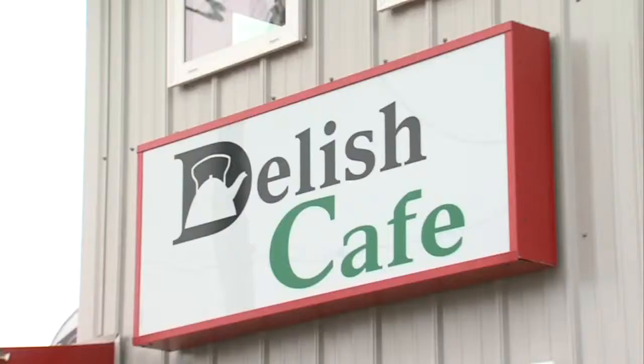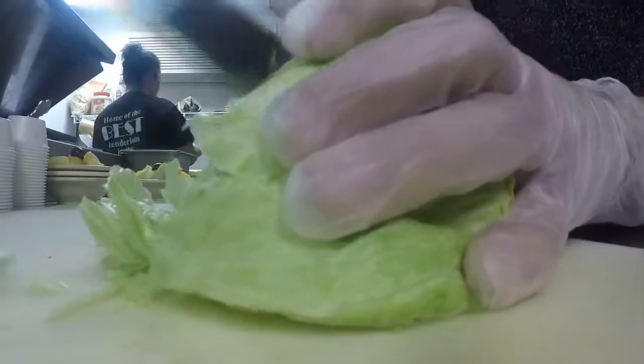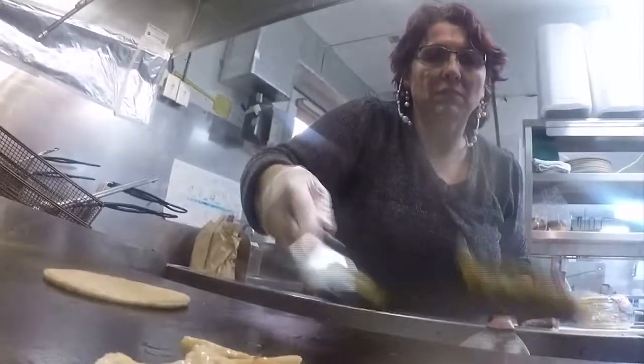Welcome back to Delish Cafe. It's safe to say that we are regulars here. It hasn't always been for healthy meals, but today we change that.